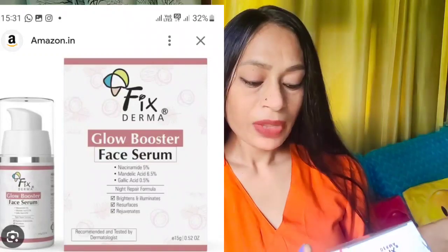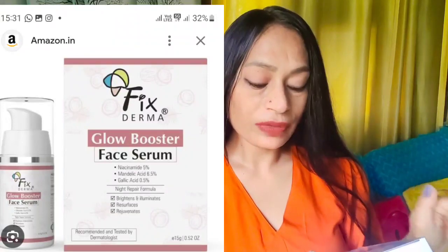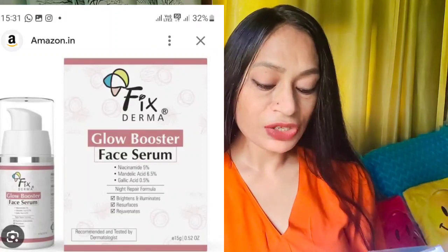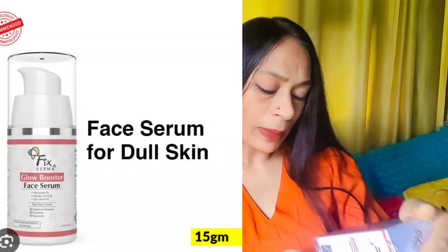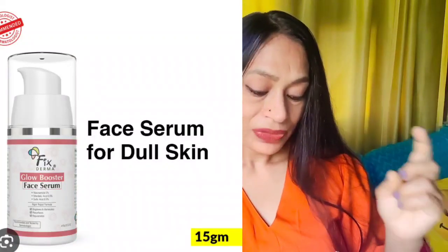So these are the two products. First, I have the Fixed Derma Glow Booster Face Serum. Second, I have Fixed Derma Shadow SPF 50 Plus Cream. Let's talk about each one. The serum contains 5% mandelic acid, 6.5% gallic acid, and 0.5% night repair formula. It claims to brighten and illuminate skin, resurface skin, and rejuvenate skin. You get 30 grams and it's priced at around 500 rupees MRP, but I got it for around 400 something. Shelf life is 3 years.